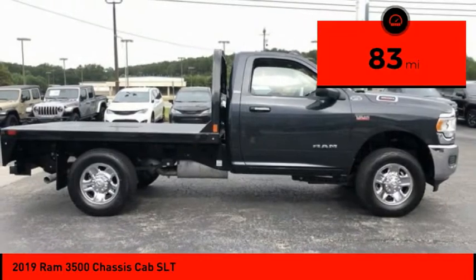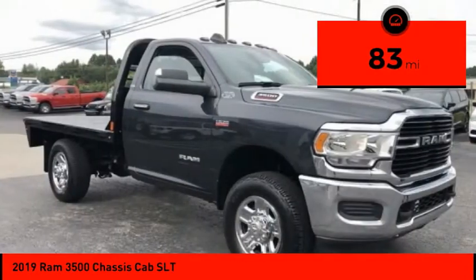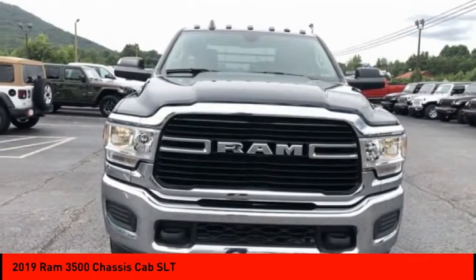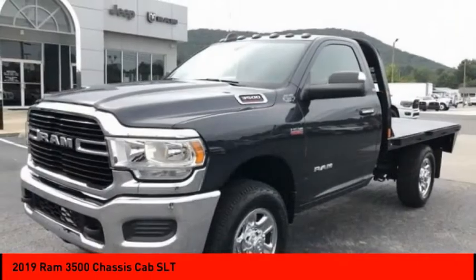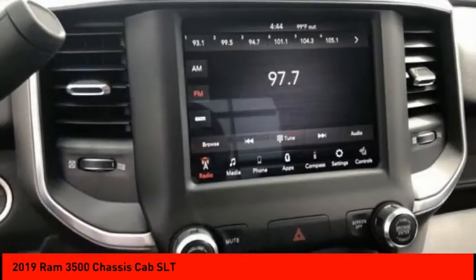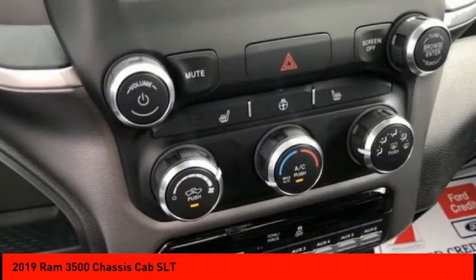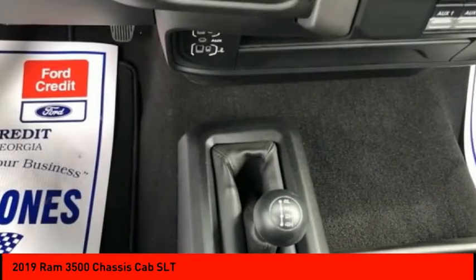This vehicle has less than 100 miles. Here are some of this vehicle's great options: four-wheel drive, tire pressure monitor, electronic stability control, chrome wheels, traction control, daytime running lights, engine immobilizer, speed control, and steel wheels.